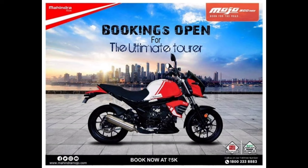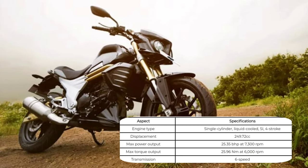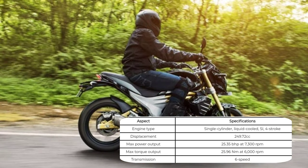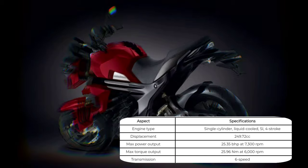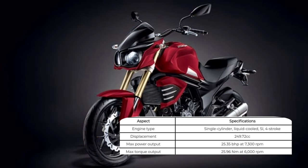I know that you are waiting for the spec of the bike, let's see about the engine. It is a 294.72 cc single cylinder engine, which has 25.35 bhp of power output at 7.3k rpm and 25.96 Nm of maximum torque at 6000 rpm. Like the BS4 version, it has a 6 speed transmission.